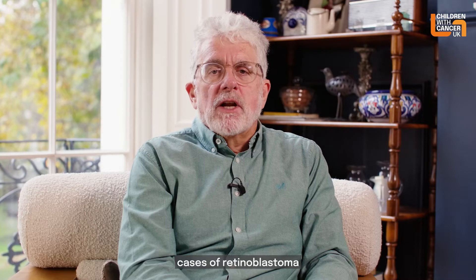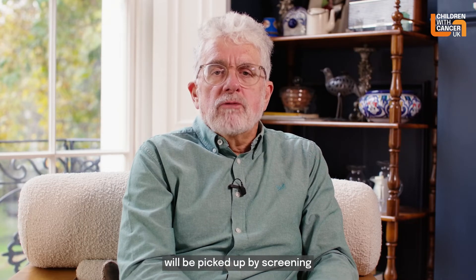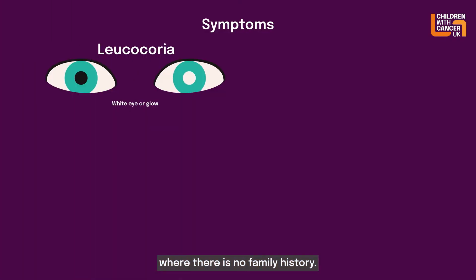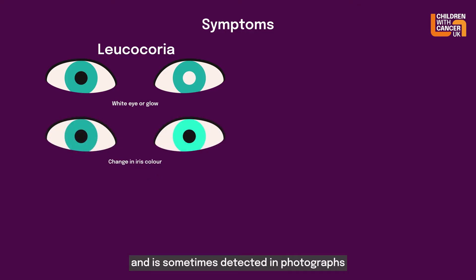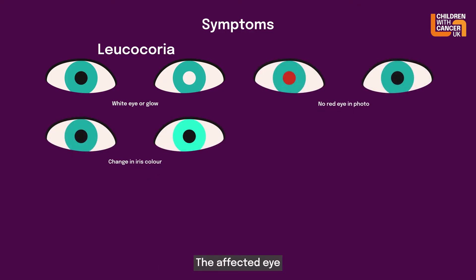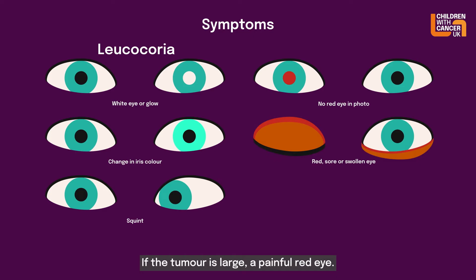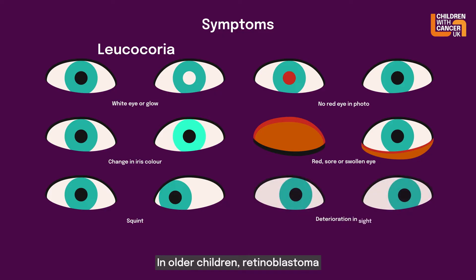Many heritable cases of retinoblastoma will be picked up by screening before any symptoms have been detected. Where there is no family history, the first sign is often a white pupil that does not reflect the light, called leukocoria, which is sometimes detected in photographs taken using flash photography — the affected eye may look white due to the loss of the red reflex. Some children may have a squint, or if the tumour is large, a painful red eye. In older children, retinoblastoma can be picked up as a result of deteriorating vision.